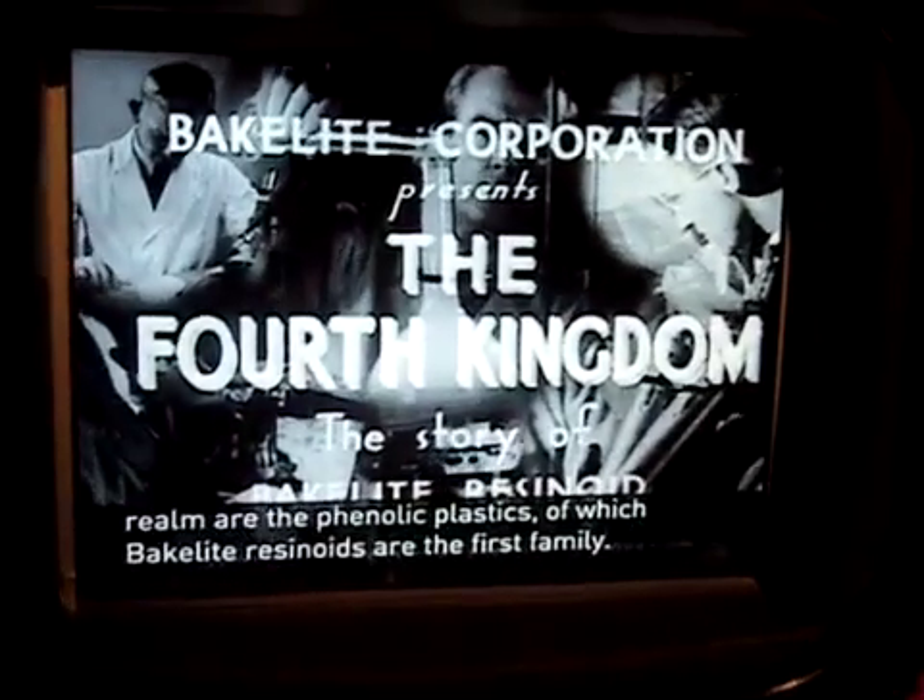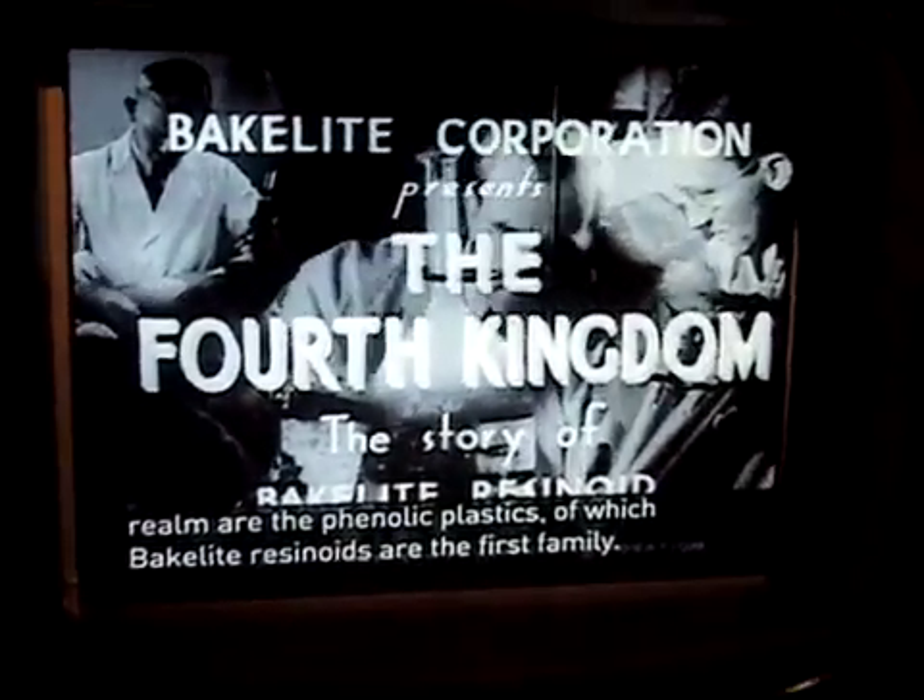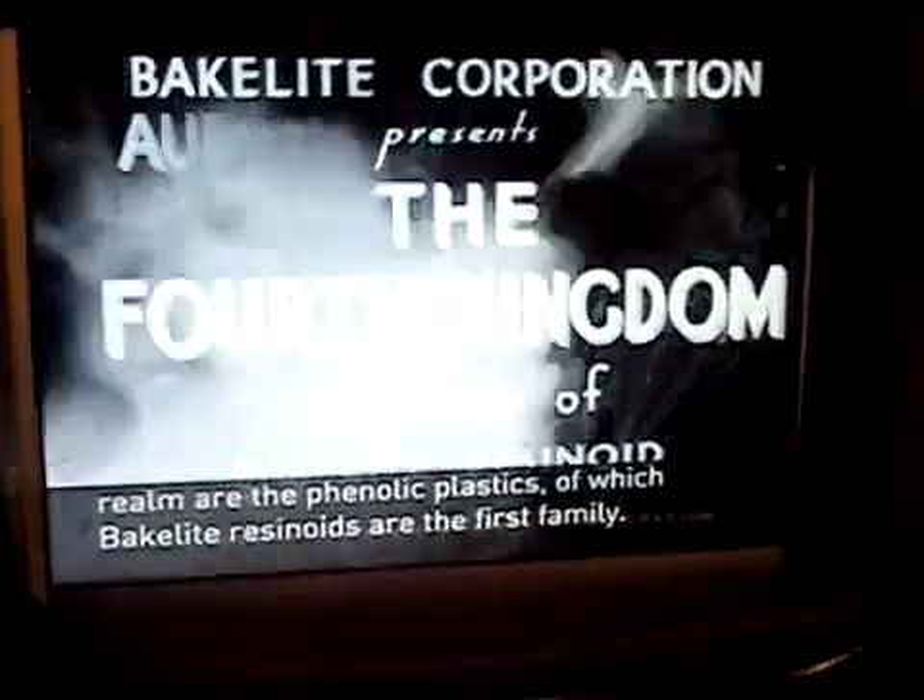The aristocrats of this new realm are the phenolic plastics, of which Bakelite resin oils are the first found.